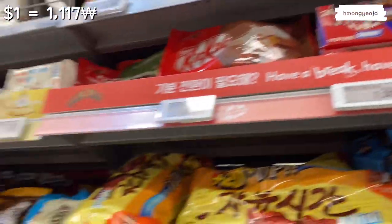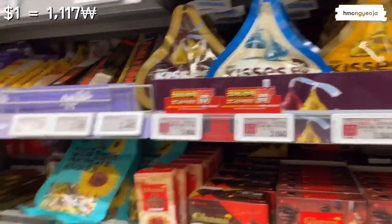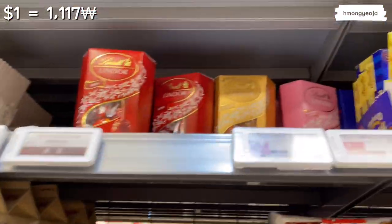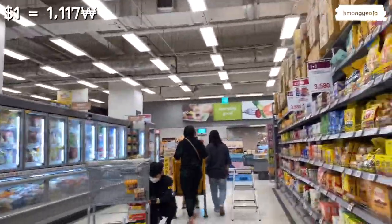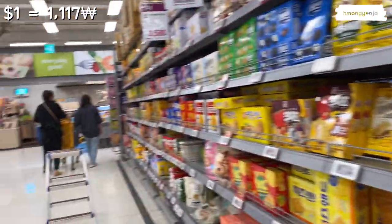There are Snickers, Twix, and Kit Kats here, and these days more and more American brands like Whoppers and Reese's are showing up. If you really like Reese's you can find them at HomePlus, 7-Eleven, and Olive Young. Over here there are also cookies, Choco Pies, Oreos, and other kinds of cookies and crackers.